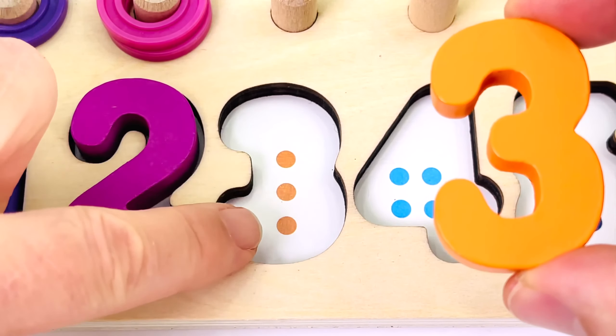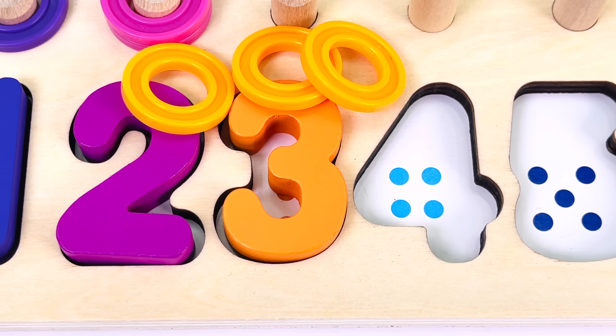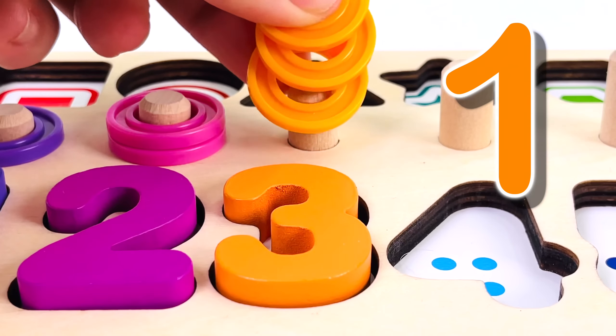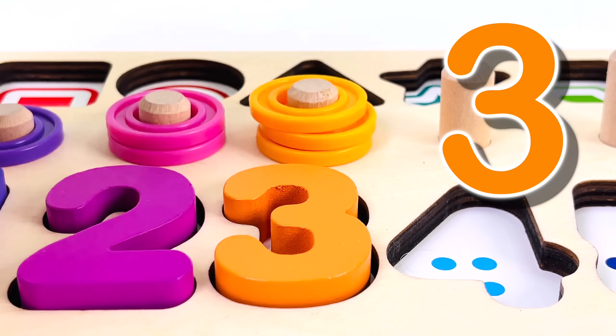Three: one dot, two, three. One dot. And we have three rings. Let's count them: one, two, three.